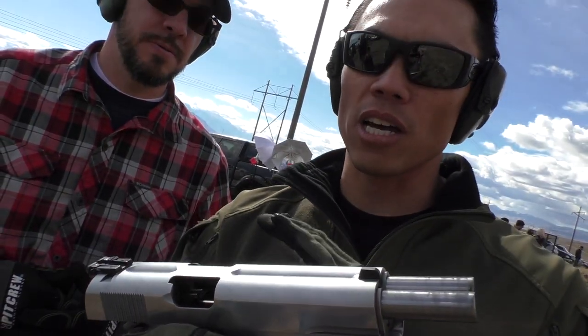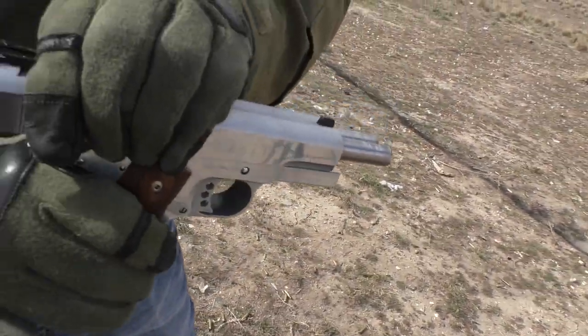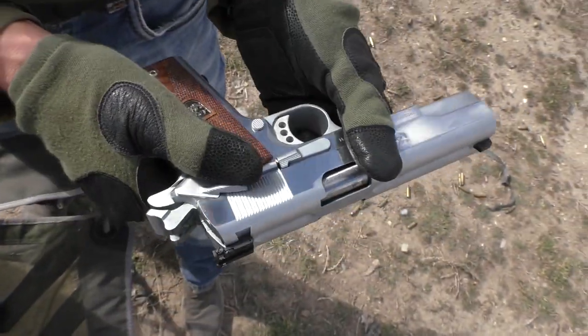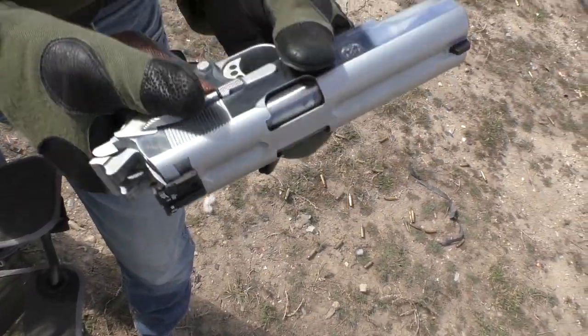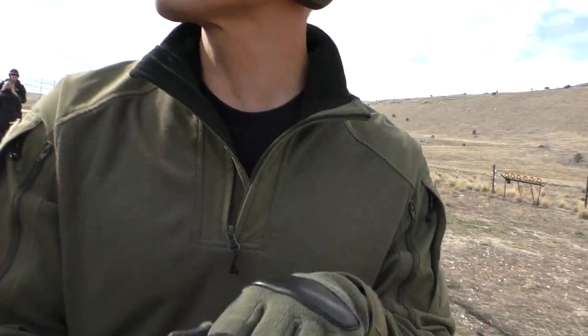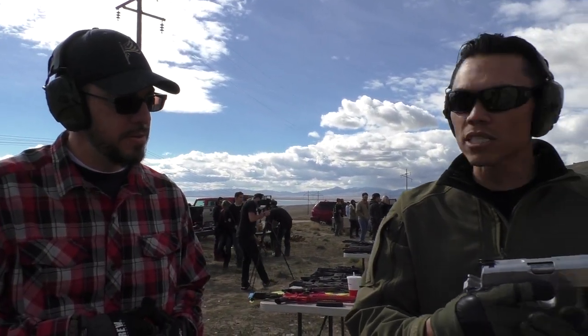You pull one trigger and two rounds go off every time. You can shoot it with one round, but it wouldn't have enough energy to cycle. Everything else is just like a 1911. There's a double hammer that's welded together, your normal safety, mag release, and so forth. You're going to expect about 40% more felt recoil than a standard 1911 because of the weight.